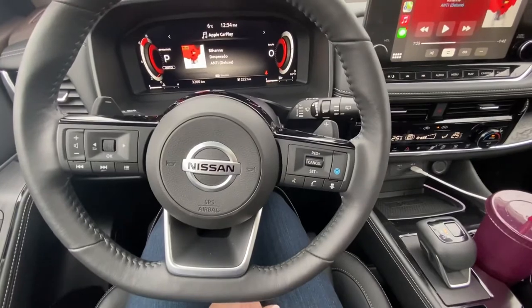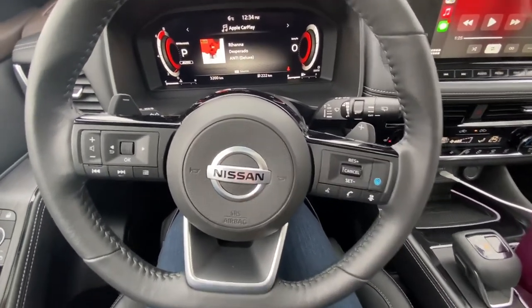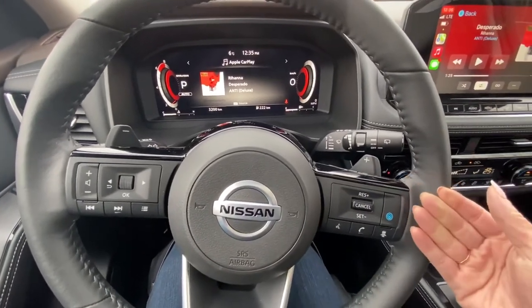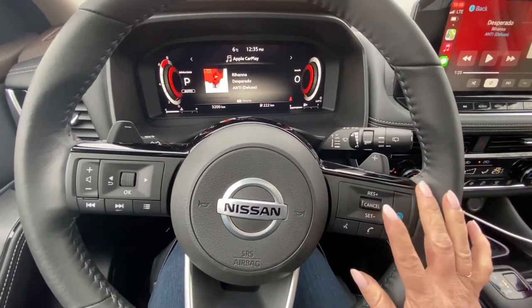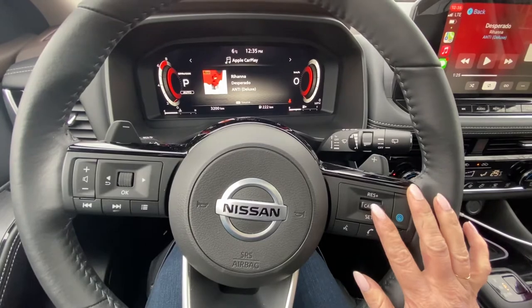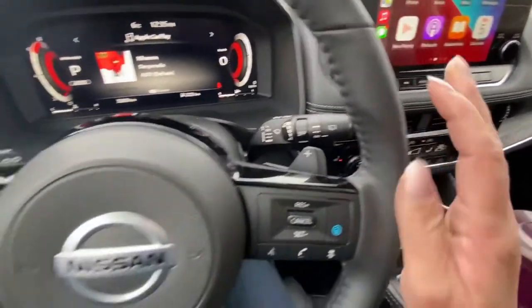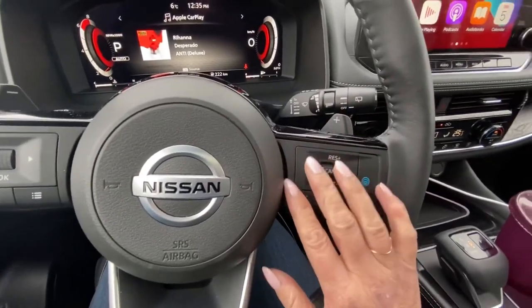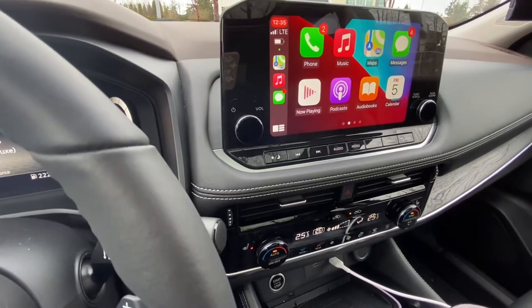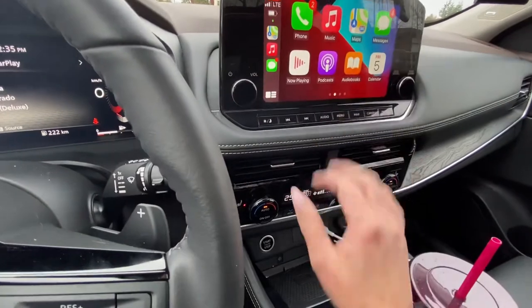For 2021, they've improved their pro-pilot assist by offering longer stop periods. So if you're sitting in traffic for longer than three seconds, it no longer needs you to resume — it will keep your adaptive cruise with stop and go going for up to 30 seconds of stop. I did test the adaptive cruise on the highway the day I picked it up and it was excellent. Full-screen wireless Apple CarPlay and a very responsive touchscreen.